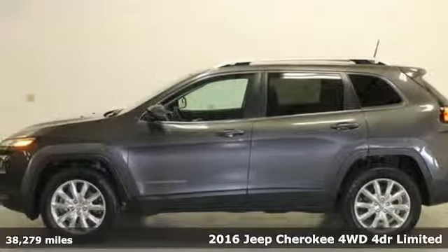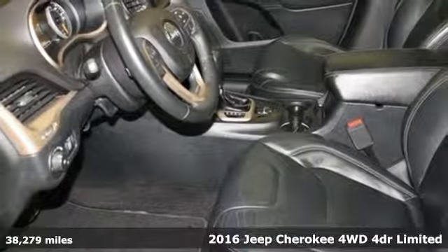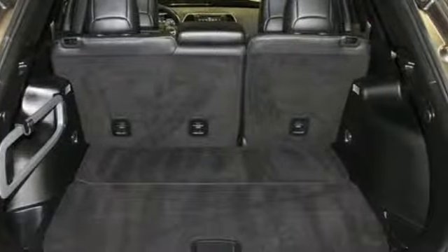It's a 2016 Jeep Cherokee. Freedom and adventure await in this sophisticated and versatile Cherokee, and it comes with all the amenities you need.